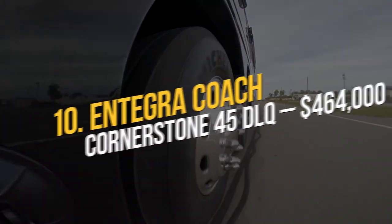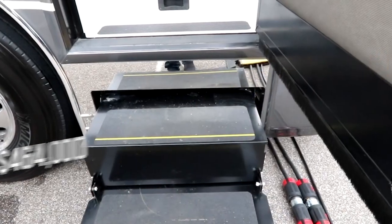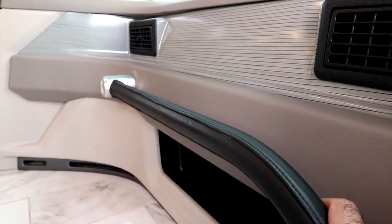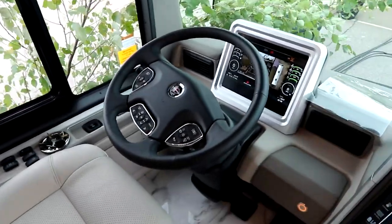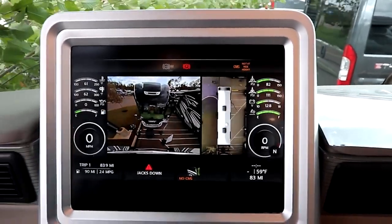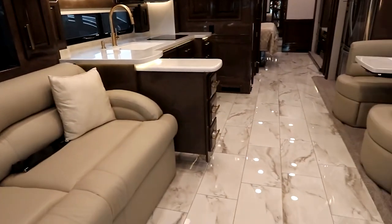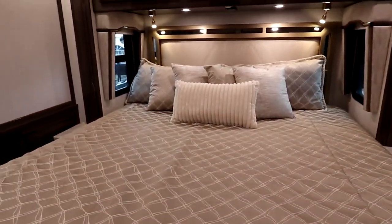Number 10: Antegra Coach Cornerstone 45 DLQ — $464,000. The occupants of the Antegra Coach Cornerstone 45 DLQ will be mesmerized by the vehicle because of its cab-forward design, integrated smart wheel steering, mobile-eye touchscreen technology, and the sound bar and entertainment system within. This mobile home features a walk-in closet lined with cedar wood, countertops made of quartz crystal, porcelain flooring with an integrated heating system, and a good shower. The price tag is at least $464,000.